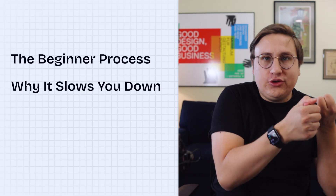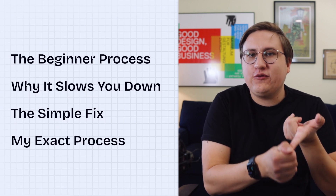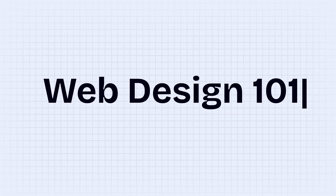In this video I'm going to walk you through exactly what most people do, why it's so slow, the simple way to fix it, and my exact step-by-step process for designing websites 10 times faster. If you're new here, welcome back to Designspo — I'm George, and this is a new series called Web Design 101.